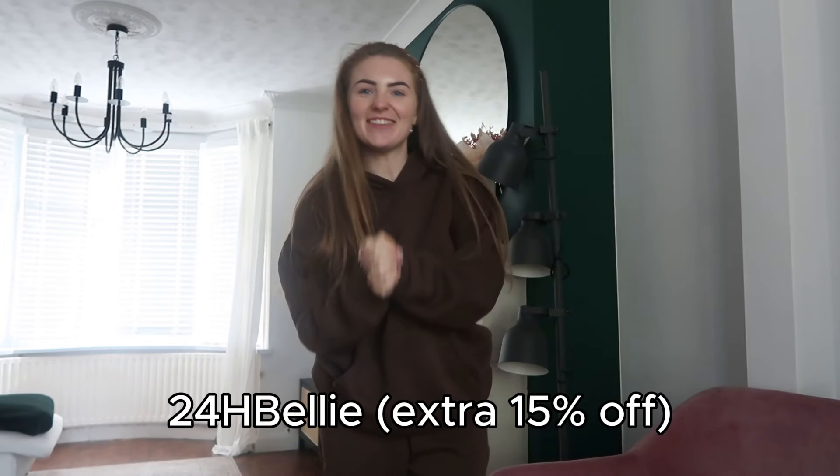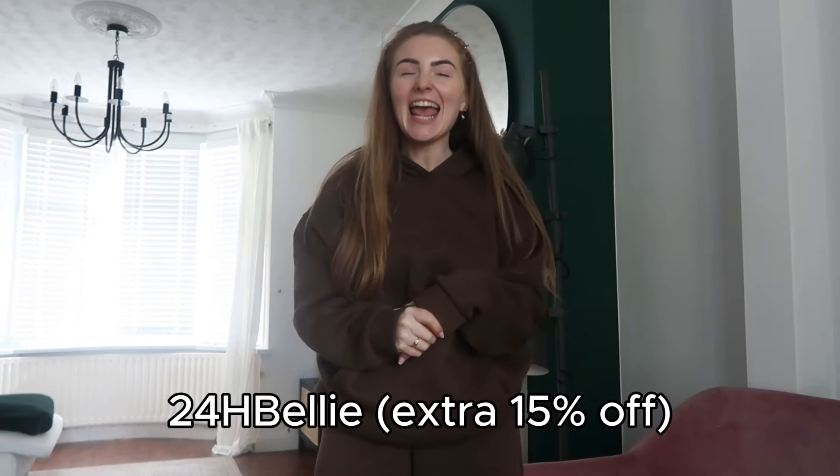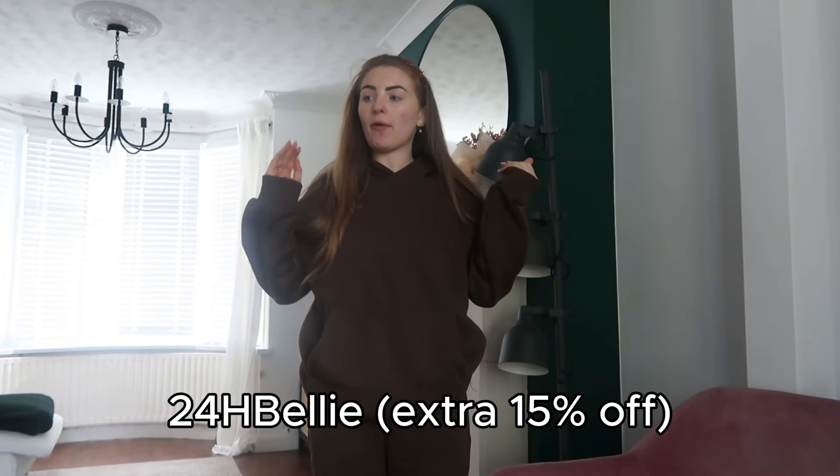Hello guys, welcome back to my channel! Today we are doing a Shein haul — this is actually for their anniversary. They kindly gave me a discount code that you guys can use, so that's really exciting. Let's get on with it!